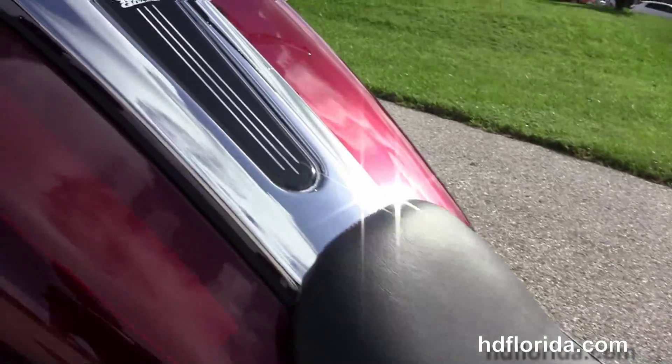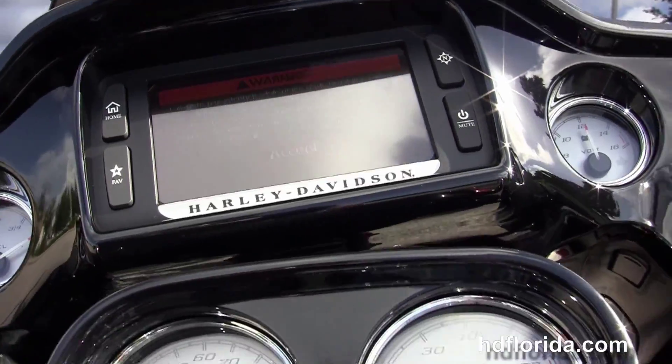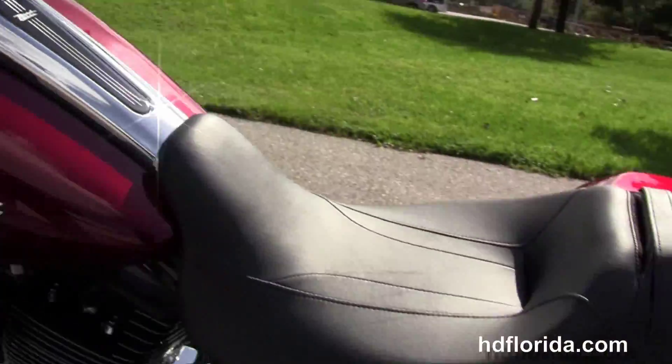The pull-back bars with a very comfortable wrist angle, with the gloss black inner fairing and the Boom Audio 6.5 GT infotainment center. It's got the triple split-stream fairing. There's a USB connector inside the glove box to hook up any type of media device.